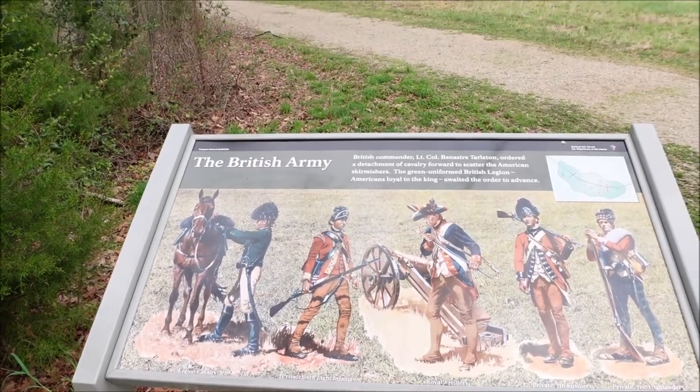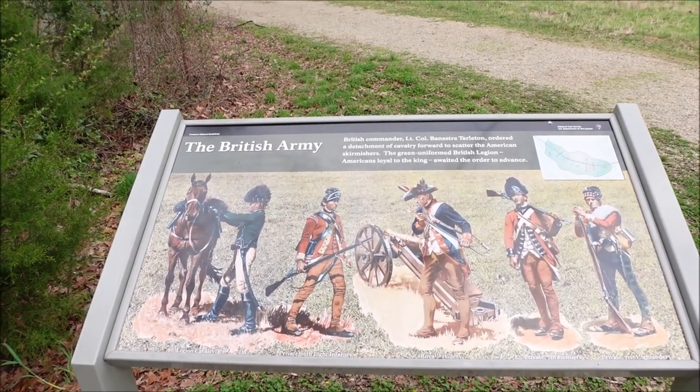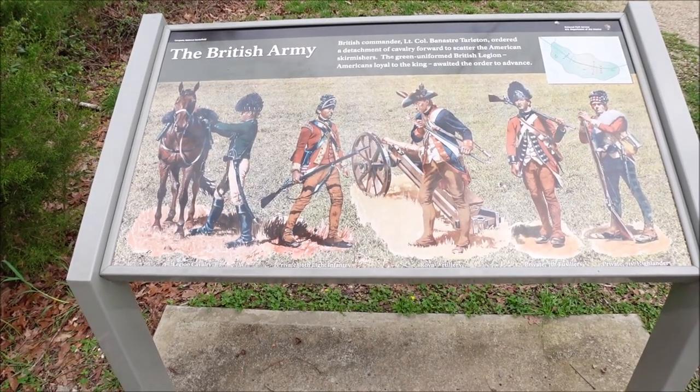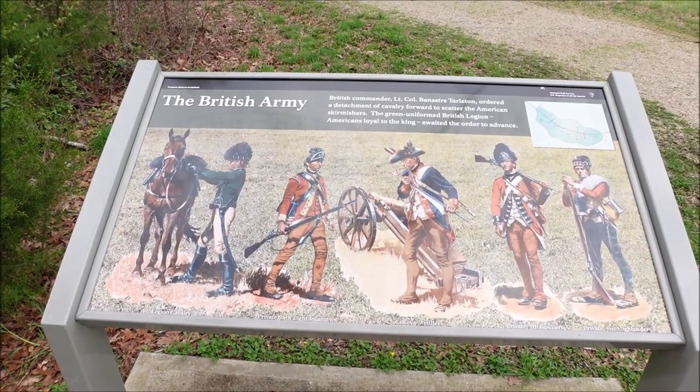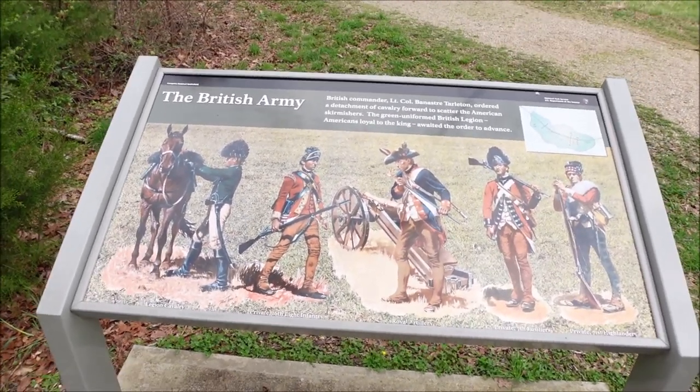What's crazy about that part is that a lot of these militiamen and mountain men that came down to fight were also Scottish. So like I said, it was British against British, Scottish against Scottish, depending on your loyalties at that time.